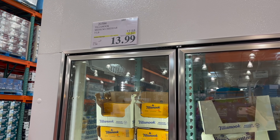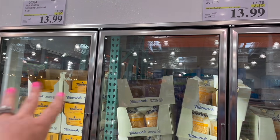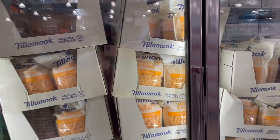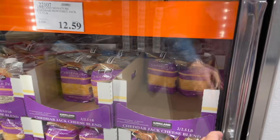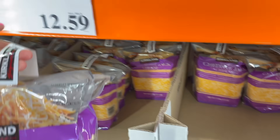Also on the subject of Tillamook — they have a big five-pound medium cheddar block for $13.99, $3.60 off. Or for the same price you can get five pounds of Tillamook medium cheddar already shredded in the farmhouse thick cut. For us this week I'm going with the cheaper purple bag — $12.59 for five pounds of shredded cheese.